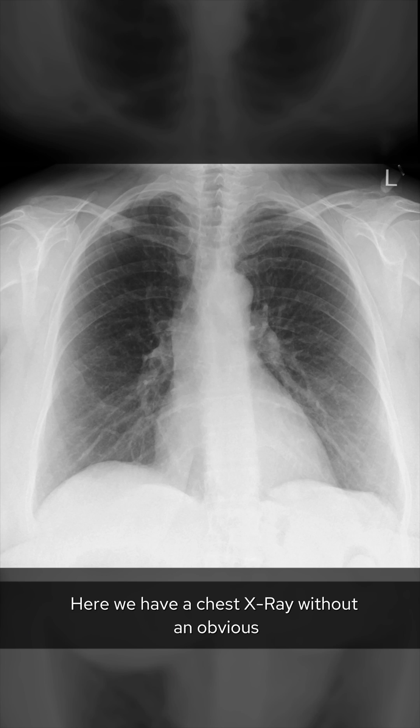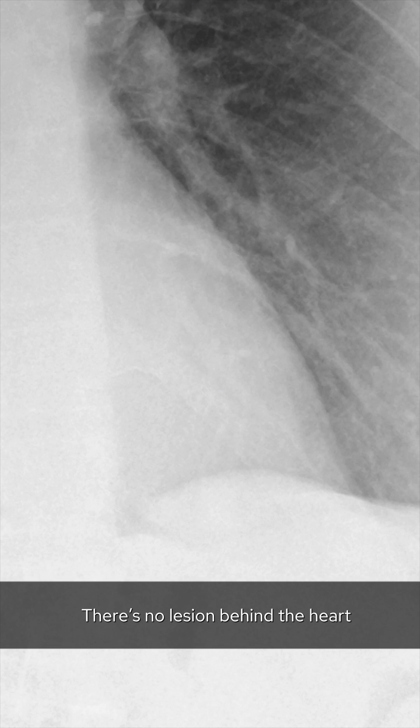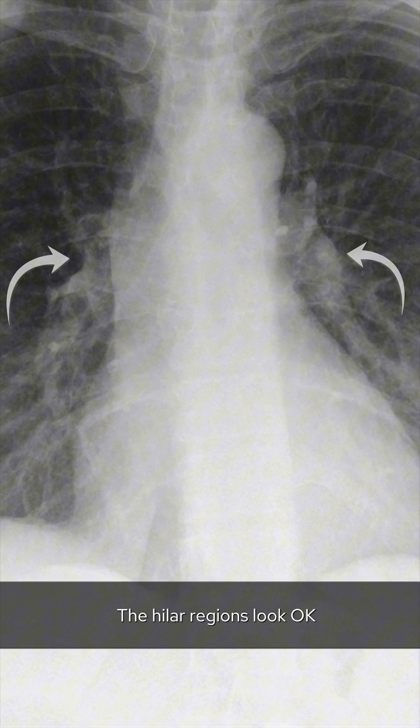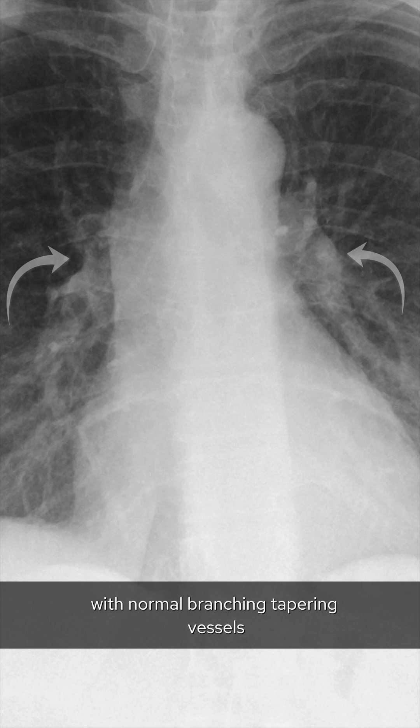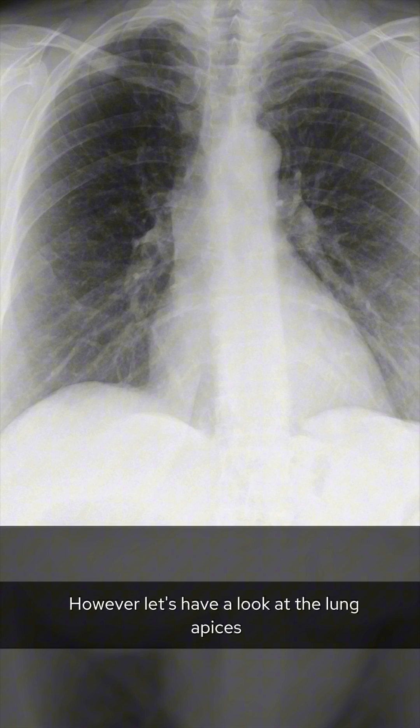Here we have a chest X-ray without an obvious clear abnormality. There's no lesion behind the heart. The hilar regions look okay with normal branching tapering vessels. The azygous contour is normal and the AP window is maintained. However, let's have a look at the lung apices.